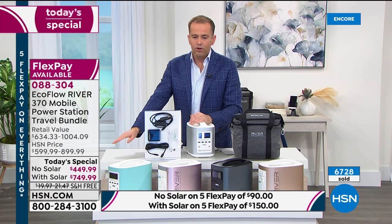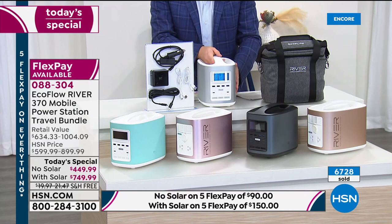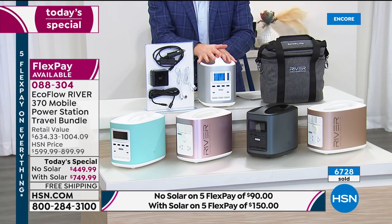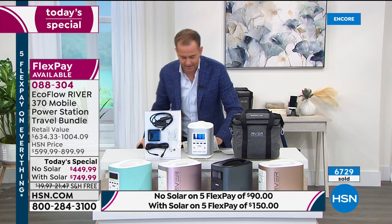Tonight you can choose no solar or with solar. If you choose no solar, you get your power bank, a custom-made case, and the cables and wires you need. If you choose with solar, you get something that looks like this folding panel.